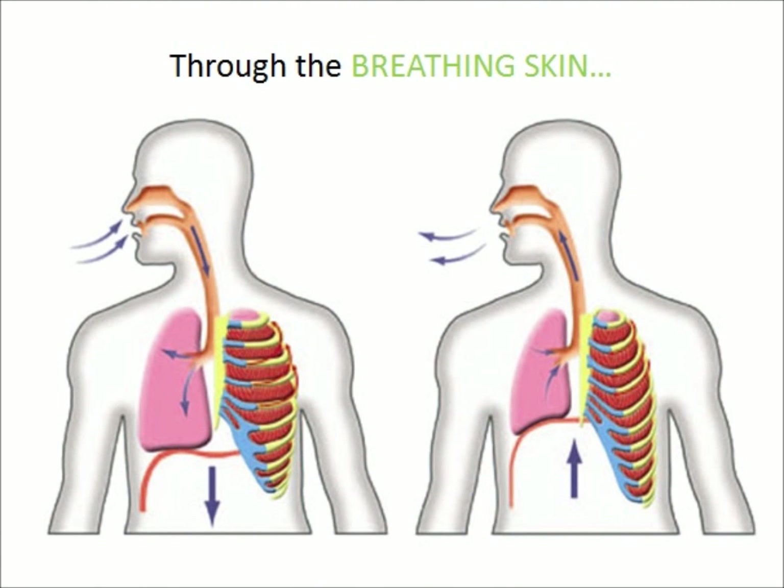Breathing skin can manipulate the indoor temperature and air quality of an apartment through the concept of thermal mass and light frame construction method.